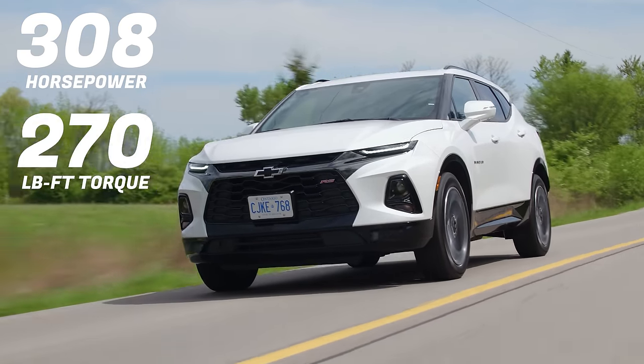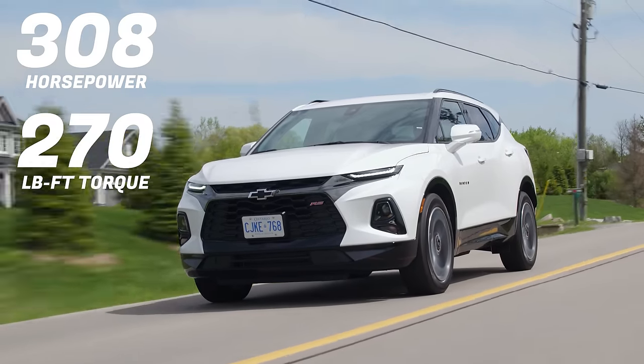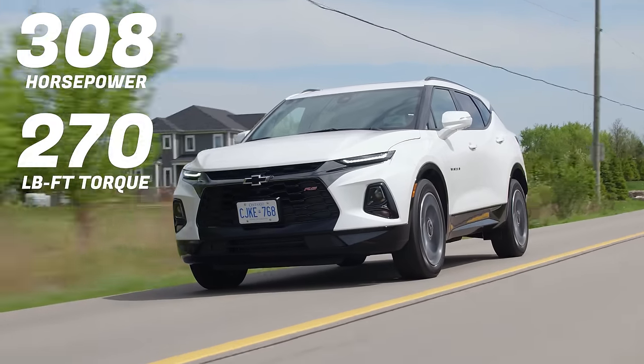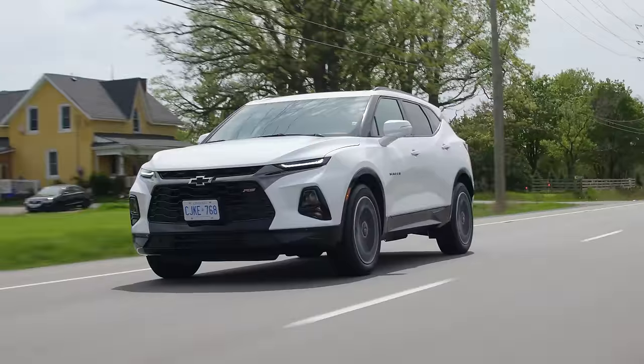308 horsepower, 270 pound-feet of torque from a 3.6-liter naturally aspirated V6. That's a lot of power, but it doesn't feel like it has that much, maybe because it's a big SUV. But it feels pretty good in the upper rev range — it kind of keeps pulling.